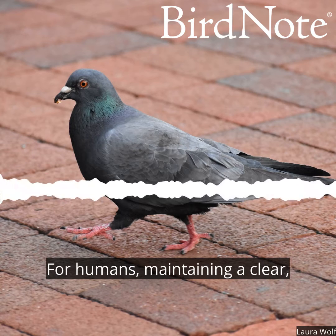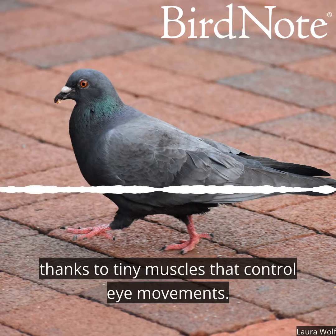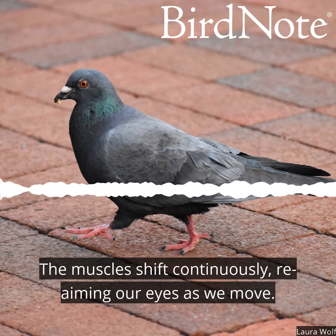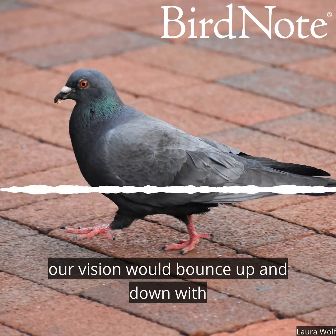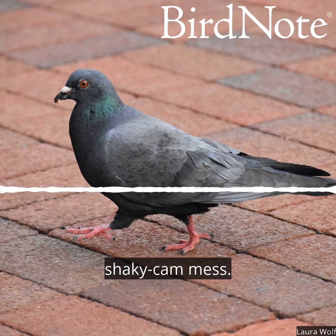For humans, maintaining a clear, stable view of the world is automatic, thanks to tiny muscles that control eye movements. The muscles shift continuously, re-aiming our eyes as we move. If our eyes were fixed in their sockets, like those of that pigeon, our vision would bounce up and down with every movement — a Blair Witch shaky cam mess.